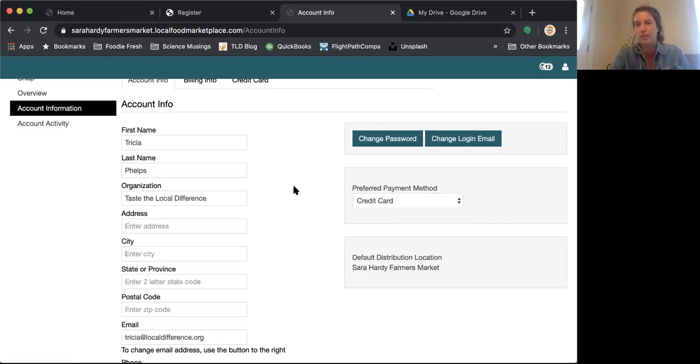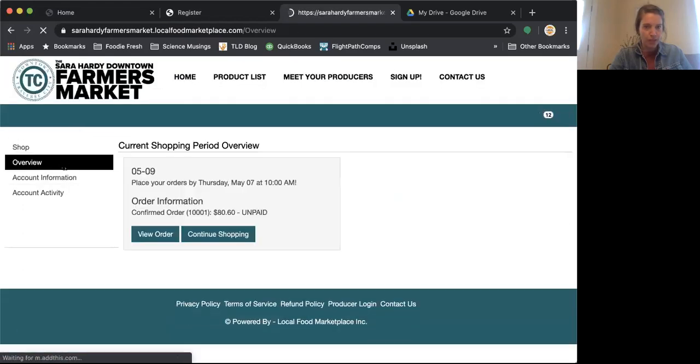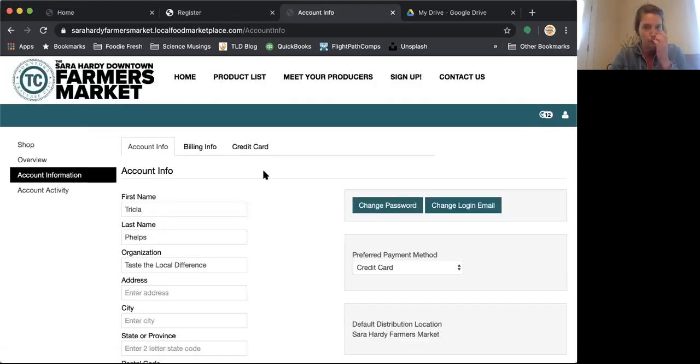To his point, it's just not possible in the state of Michigan to do EBT transactions online. While it is an option, I've gotten into my account information and the preferred payment method here is credit card. There is an option as you're checking out to select food assistance programs as the checkout method. So folks who are planning to use their EBT card or any of those benefits Nick just mentioned can select that as their checkout method instead of credit card, check, or cash.